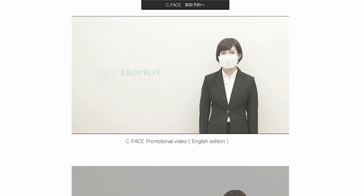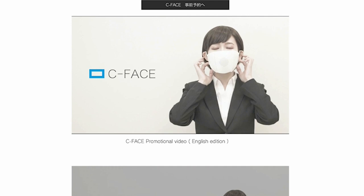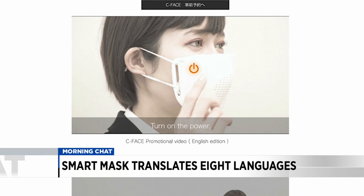The C mask was designed by a Japanese tech startup, Donut Robotics, to improve communication between airline workers and supermarket employees during the COVID-19 pandemic. The mask, which is Bluetooth-connected to the user's iPhone, is capable of translating Japanese into Chinese, Korean, Vietnamese, Indonesian, English, Spanish, and French. The company originally developed their AI-based translation tech for their cinnamon robot to assist international travelers at the airport.